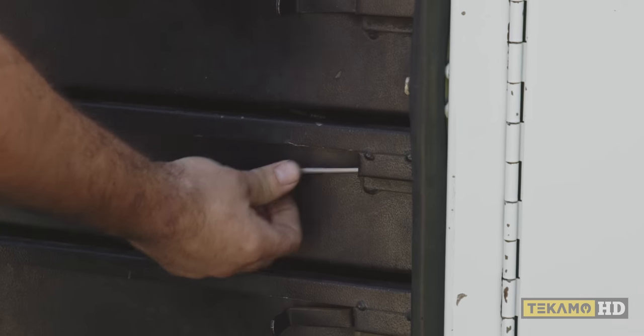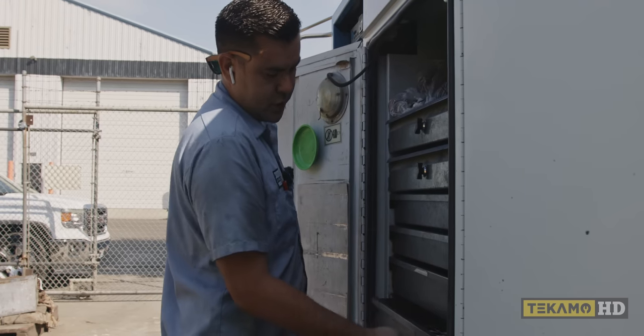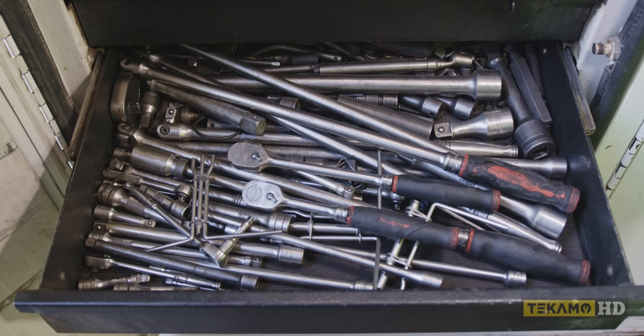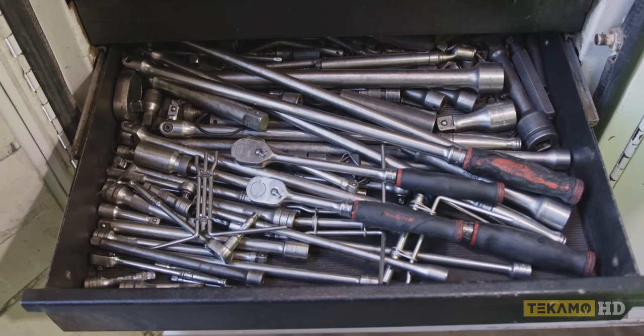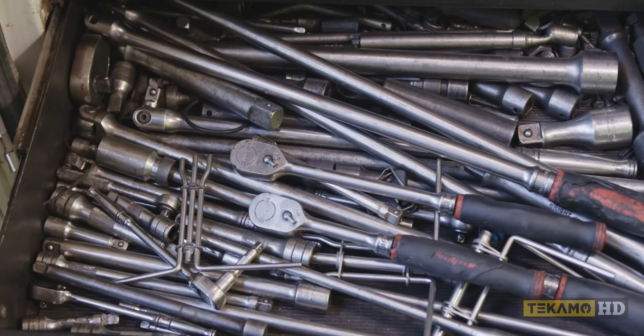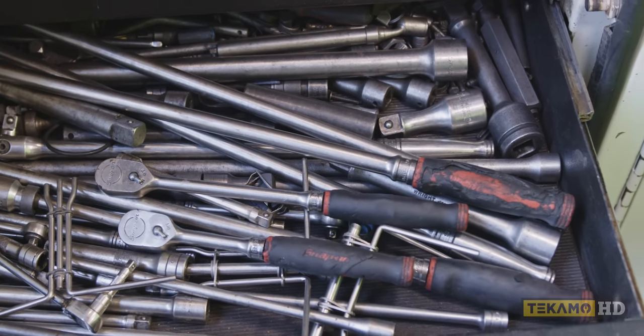This is like my latch setup — it's too much to replace them, so this is what we do. A ratchet drawer, breaker bar, three-eighths long Snap-on ratchets, another breaker bar. All my extensions are in here.